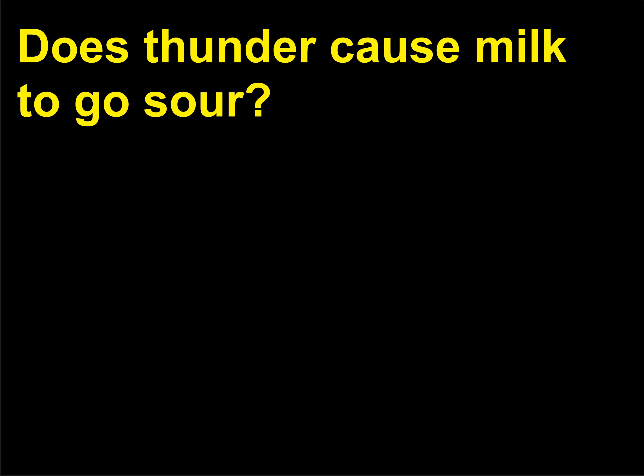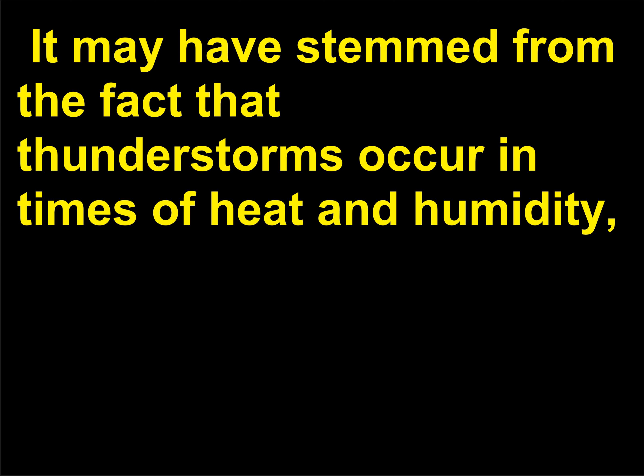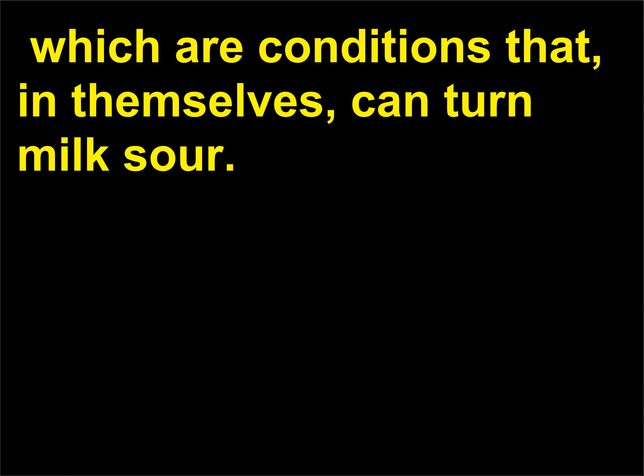Does thunder cause milk to go sour? No, this is an old wives' tale. It may have stemmed from the fact that thunderstorms occur in times of heat and humidity, which are conditions that, in themselves, can turn milk sour.